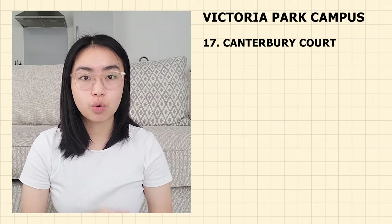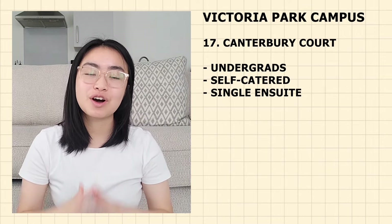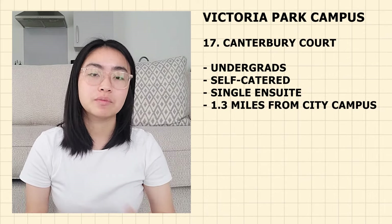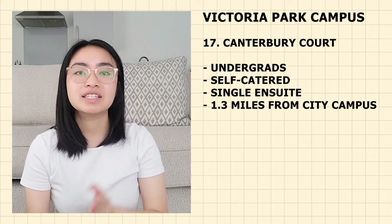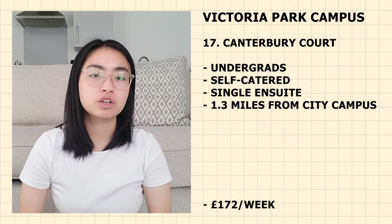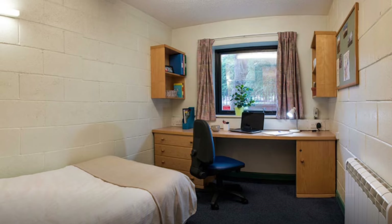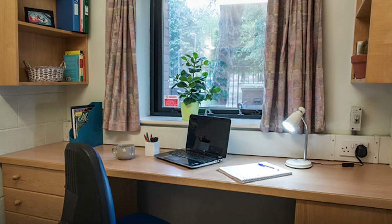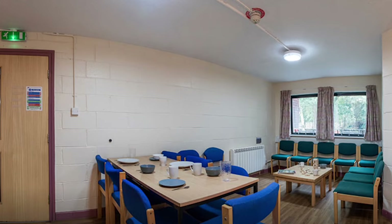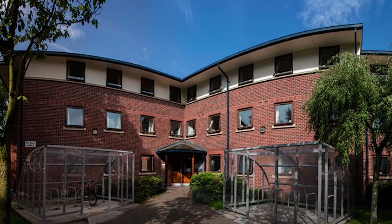Next on the list is Canterbury Court — just for undergraduate students. It is self-catered with single en-suite rooms, though you share the kitchen. It is 1.3 miles from the city campus — 28 minutes walking, 7 minutes cycling and 17 minutes by bus. Currently priced at £172 per week. Canterbury Court offers flats of 10 bedrooms each with a private en-suite per room and up to 200 rooms available. You'll have an active campus life as it is close to another accommodation that organises events throughout the year.